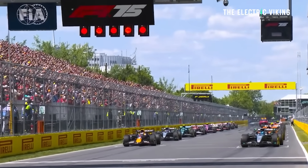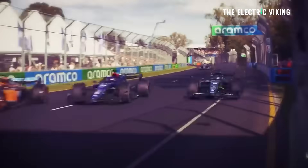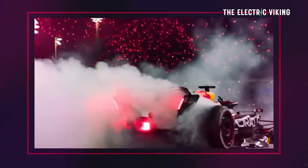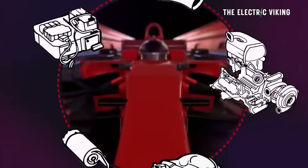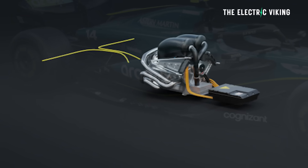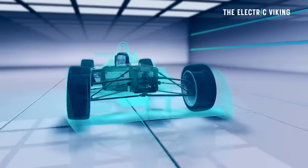Formula One has long been the proving ground for automotive innovation. While fans obviously get excited about the speed, what goes unnoticed is the incredible level of technological development and stress taking place under the surface of the vehicles — which sound like they're just internal combustion race cars, but that's not quite true. This is particularly the case when it comes to battery technology. While it is true that the batteries in Formula One cars are very small, the reality is the testing done on those batteries in Formula One has actually helped EV battery companies to innovate at a much faster pace.